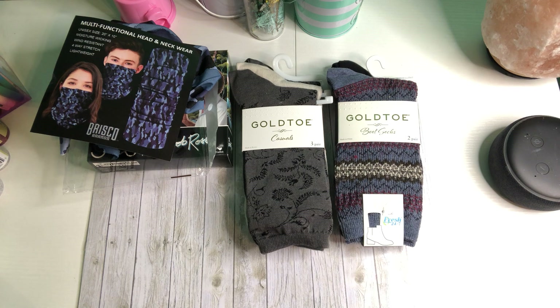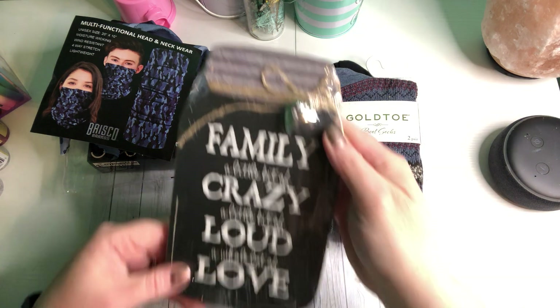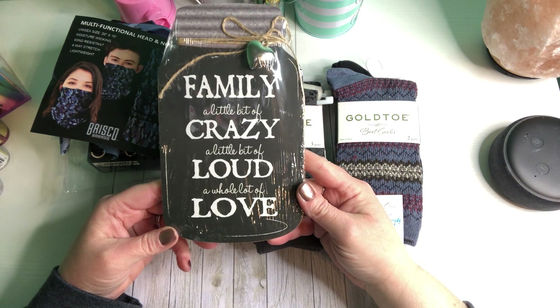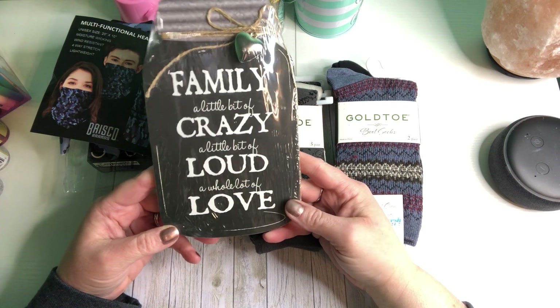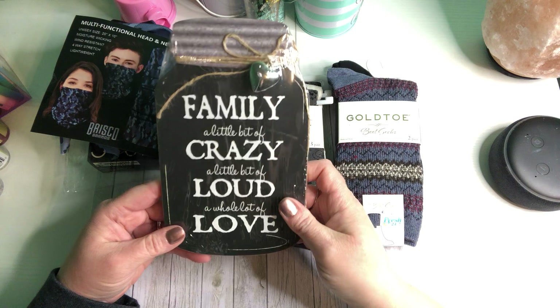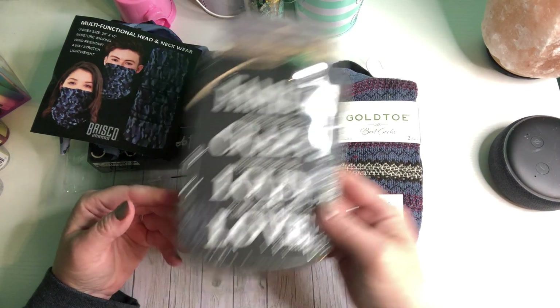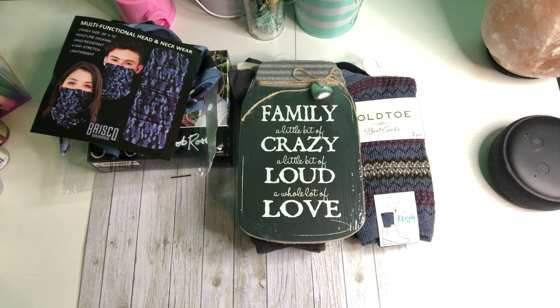Oh, look at that — 'Family: a little bit of crazy, a little bit of loud, and a whole lot of love.' That's so pretty, I love that. Thank you, Michelle! Wow, this box just keeps going and going!